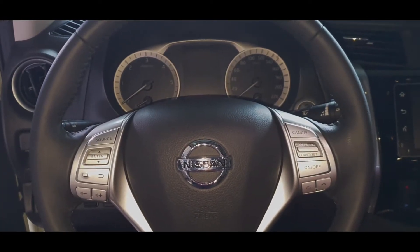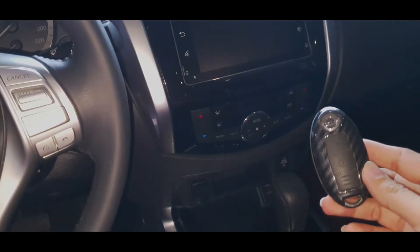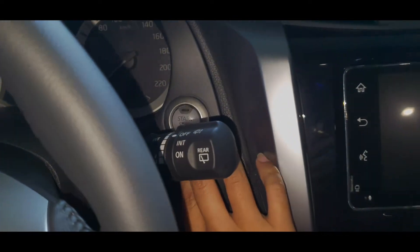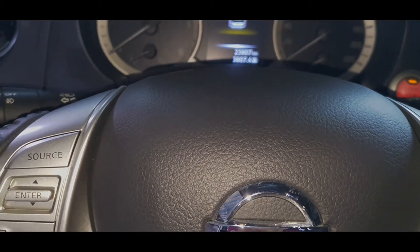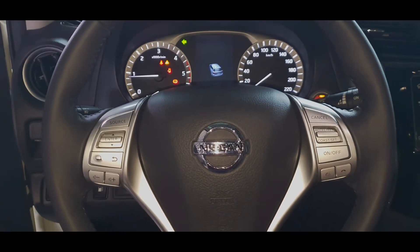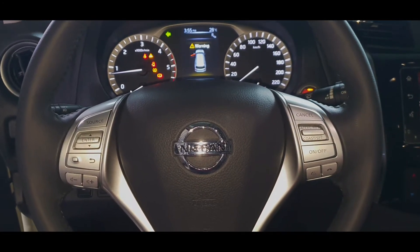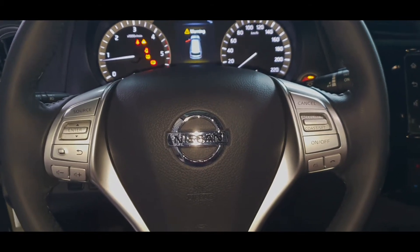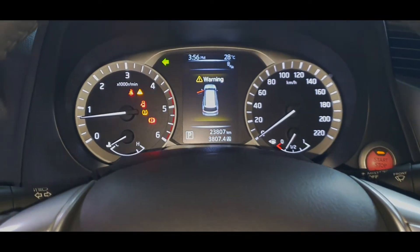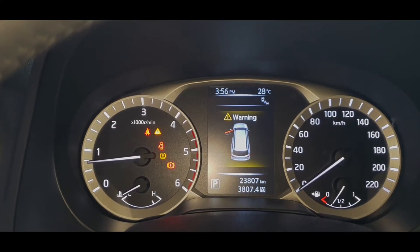Right now we are inside our 2019 Nissan Terra and I do have the key right with me. We are going to start the engine. We just need to have the key within proximity. Let's put it in there. This is the start button — step on the brake, and press the start button. Perfect. As you can see, we have a very beautiful leather-wrapped steering wheel with a Nissan logo at the center. And on either side are the cruise controls, and also down below are your controls for the infotainment system. And we also have a very beautiful instrument cluster. Right now the current mileage is 23,807 kilometers.